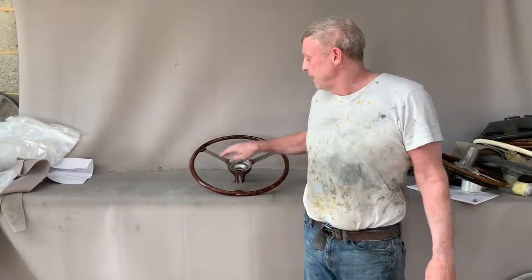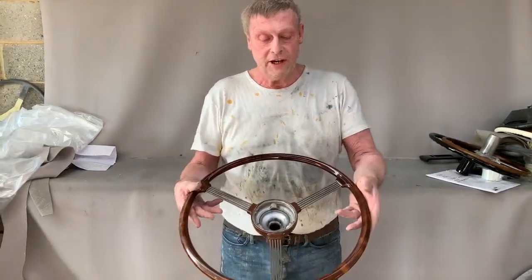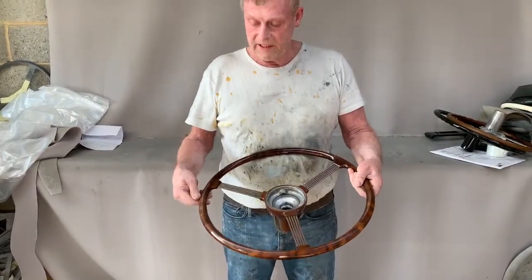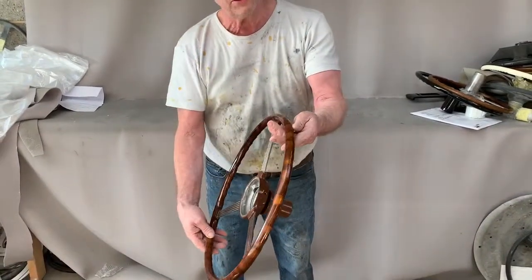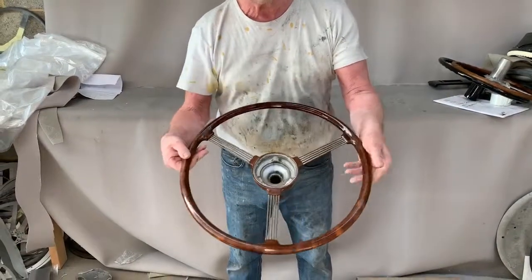Paul at Steering Wheel Restoration. Here we have an Austin A125 Sheerline steering wheel, and we put a new rim on this steering wheel. The customer particularly requested it being in a walnut finish — as you can see, we've endeavoured to give it a burr walnut finish like his dashboard.